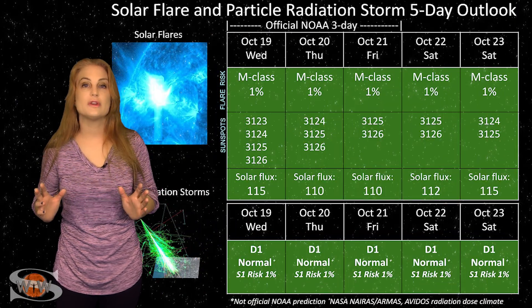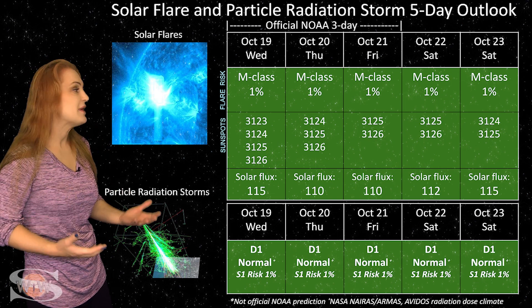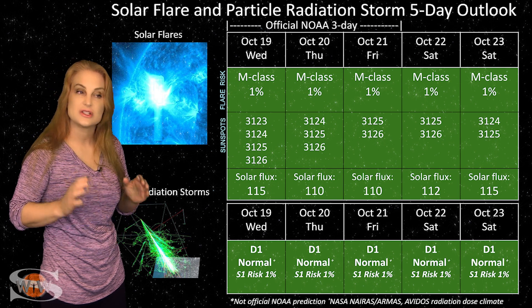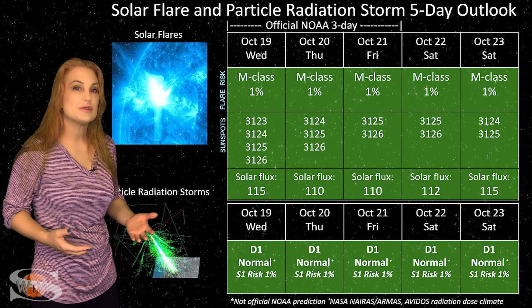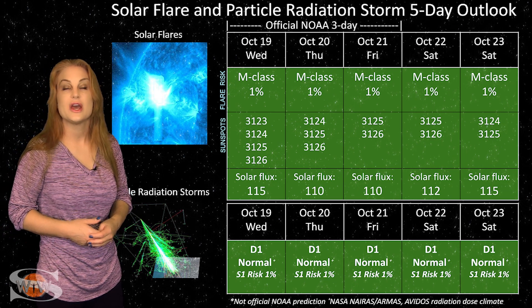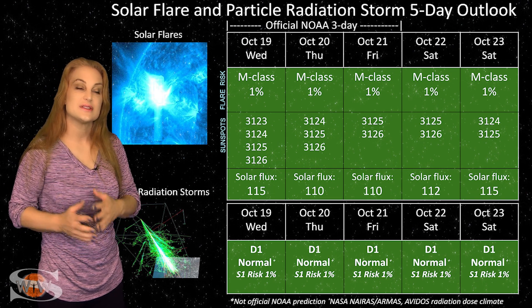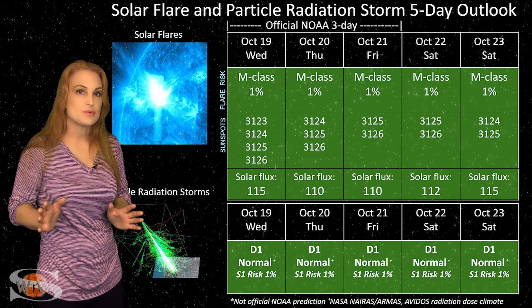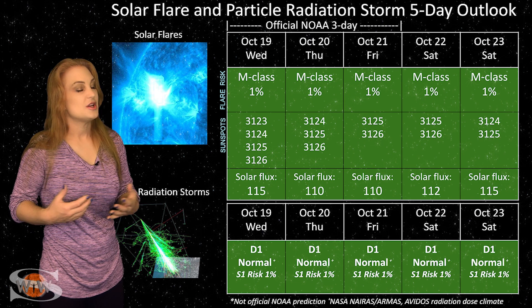Switching to our solar flare and particle radiation storm outlook over the coming week — everything is back in the green when it comes to big solar flares. We have no big flare players on the Earth-facing disk, which means GPS users should be very happy — no risk for radio blackouts this week. That's great news especially in hurricane-devastated areas doing search and rescue, where you shouldn't have any issues with GPS reception. Amateur radio operators, solar flux is also remaining in the triple digits, meaning radio propagation on Earth's day side is in the good range. The noise floor has dropped quite a bit with no radio noise from active regions, and this should last through this week and possibly into next week.